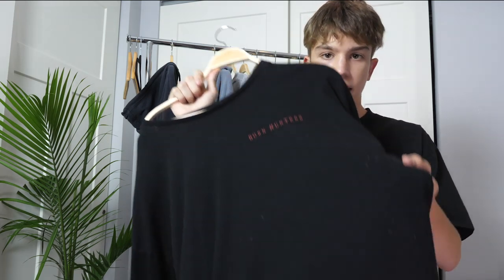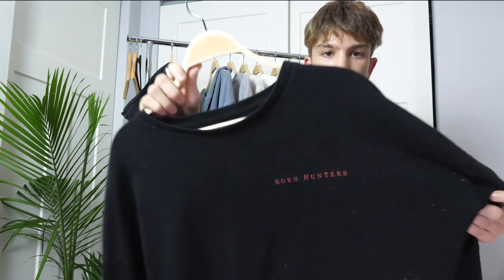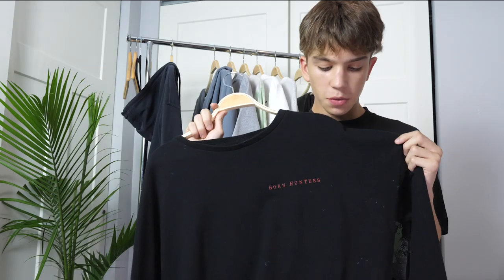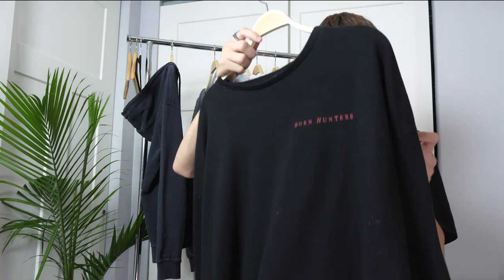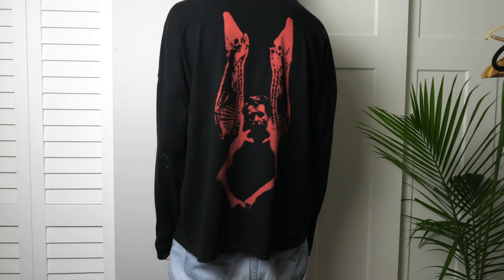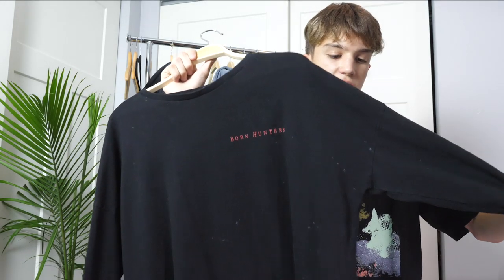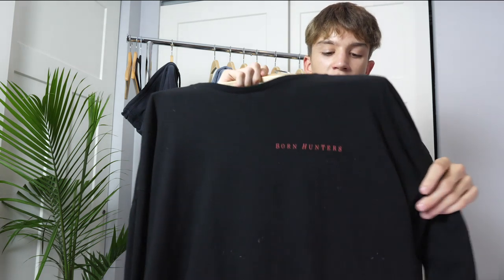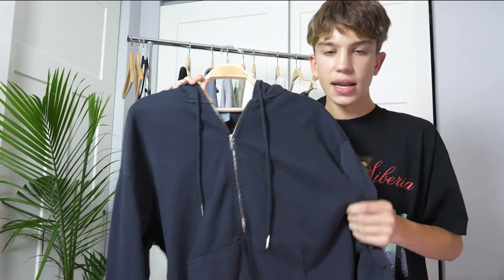My next pickup actually got ruined in the dryer somehow — I think there was a wrapper or something in it and it left these huge white specks all over it. This is another Siberia Hills piece that I picked up from Grailed. It's called the Born Hunters long sleeve — it's from one of their really early drops. It says 'Born Hunters' on the front left of the chest and it has a super sick back graphic. I still really like this long sleeve and I love the fit of all the Siberia Hills stuff. It's a shame it got ruined — if any of you guys know how to fix this or know what it is, please let me know in the comments.